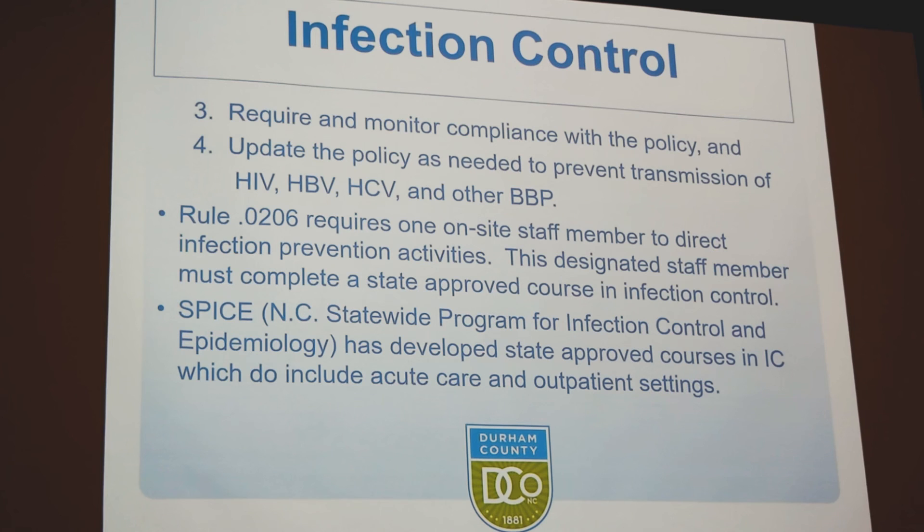We also want to make sure that we prevent the transmission of bloodborne pathogens. We know from this statute or rule that there should be at least one person within the public health department trained with infection control standards. I have gone through that training, as have other people on the infection control committee. There is a statewide infection control training called SPICE, and that is one of the ways that you can receive the annual training.